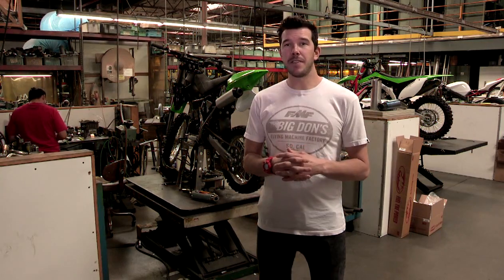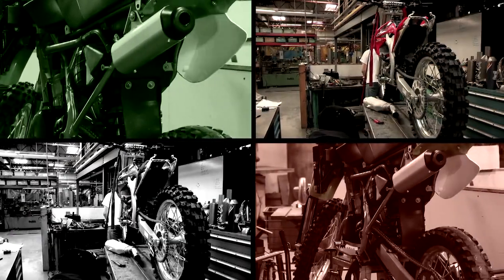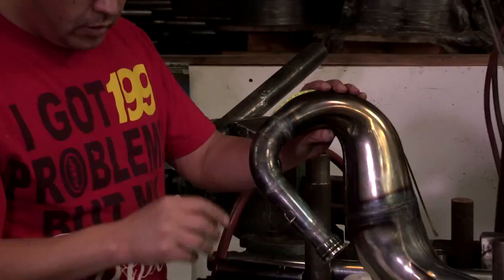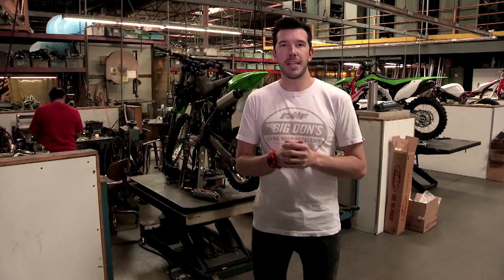You're now in the manufacturing facility and this is kind of where it all starts right here. So when we get new project bikes, whether it's a KX85 or the new 2012 CR450 in the back, this is kind of where everything starts — where we start jigging up the product, fitting it up, seeing how it's going to work, and then from there we take it to the Design Room to start testing.